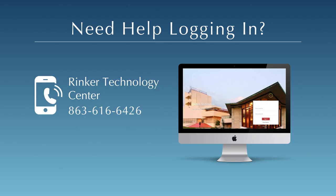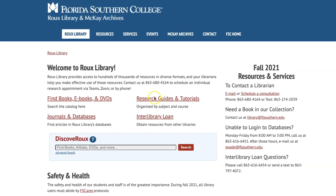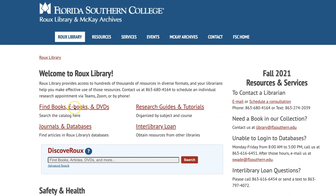If you need help logging in, contact the Rinker Technology Center at 863-616-6426. Students enrolled in online courses can also access research guides and ebooks, request materials through interlibrary loan, and are encouraged to contact librarians for assistance.